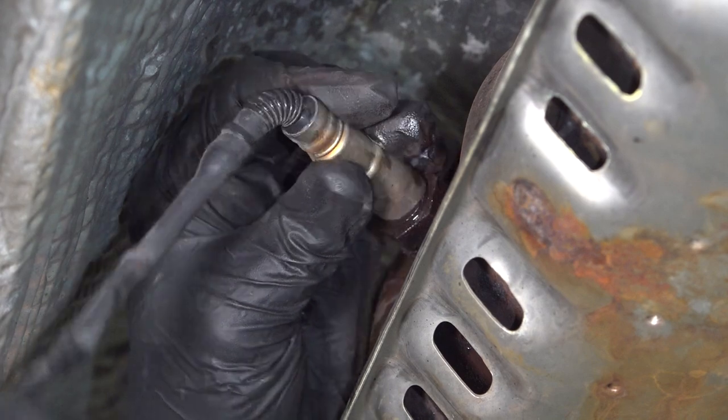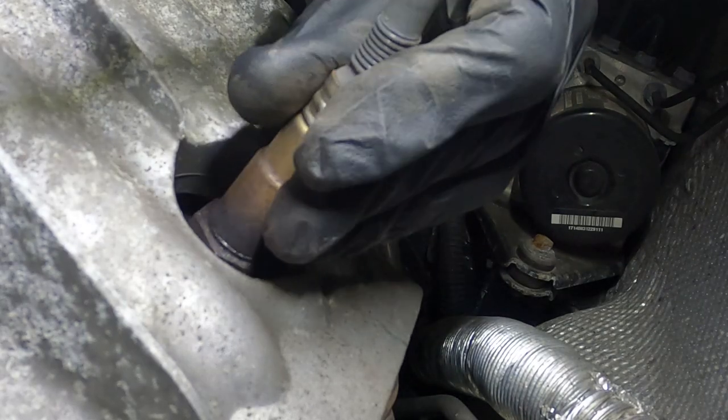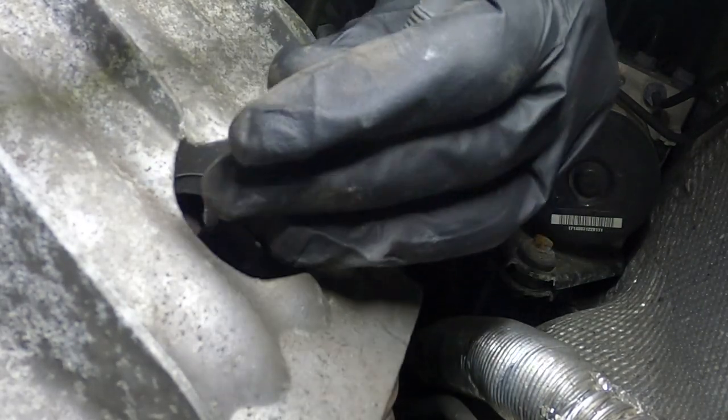If you're wondering which O2 sensor is monitoring the catalytic converter versus the engine, the one behind the catalytic converter or further down the exhaust monitors the catalytic converter, while the one in front monitors the engine and affects your fuel mileage.